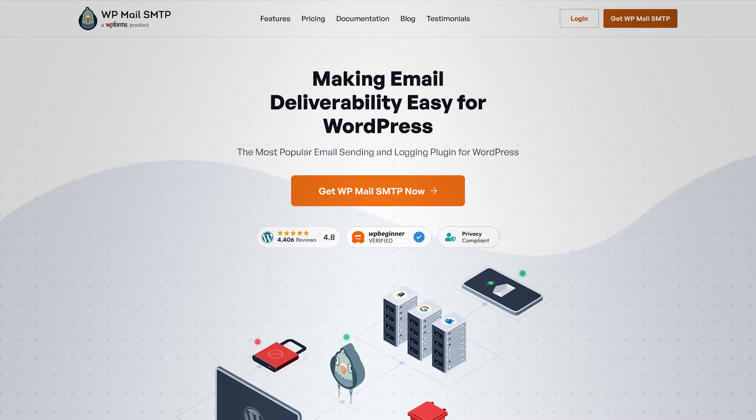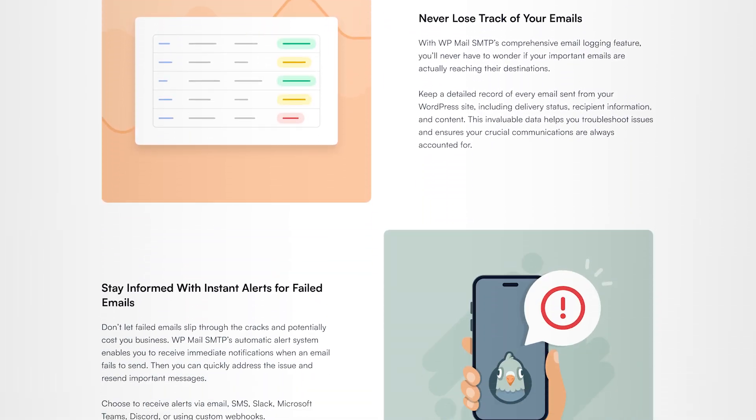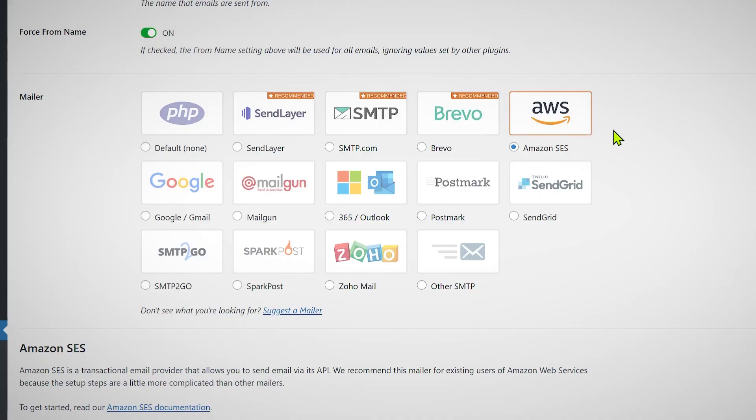WP Mail SMTP is a free plugin, though it also has premium features. The basic job is to let you connect to any SMTP service — the free version gives you a limited choice of SMTP services. You can install the plugin, select your SMTP service, make a one-time connection, and your website will send emails through that service. For example, you can connect it to use your own Gmail account. I personally use the premium version with Amazon SES, and I've sent 5,000 emails in one go — it works perfectly.